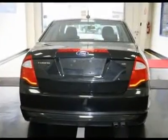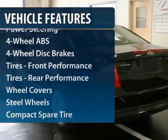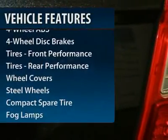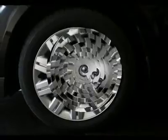Here are some of this vehicle's great options: steering wheel audio controls, traction control, four-wheel ABS, air conditioning, power steering, and driver lumbar.